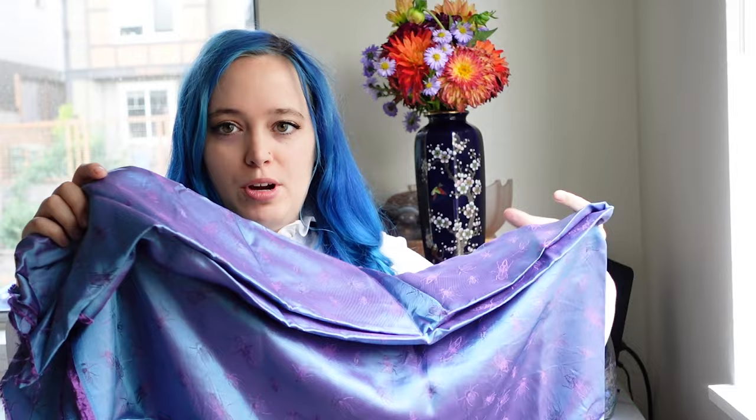Hello and welcome to my channel, Hailey Marie Vintage. Today I have the sixth and final installment of Spooky Sewing and I am exhausted. It has been so much sewing, but it has been really fun and I saved the project I'm most excited about for last. So let's talk about it.